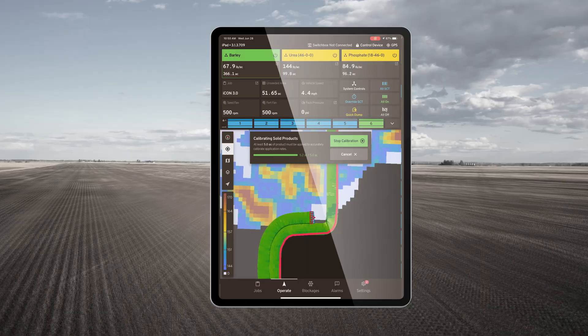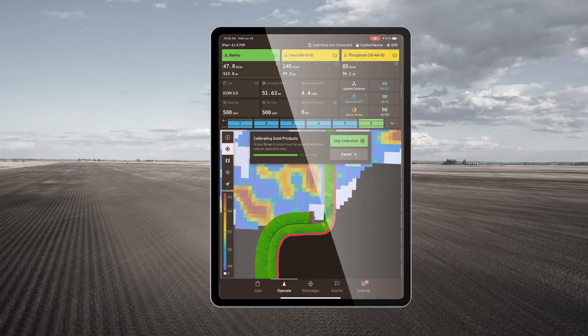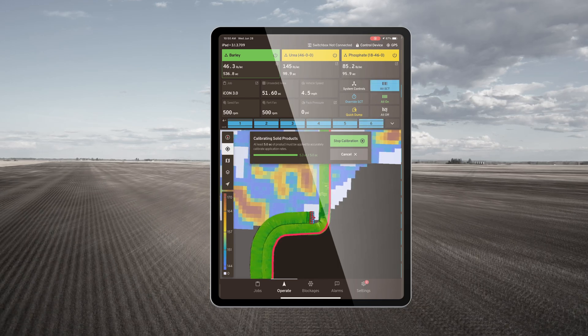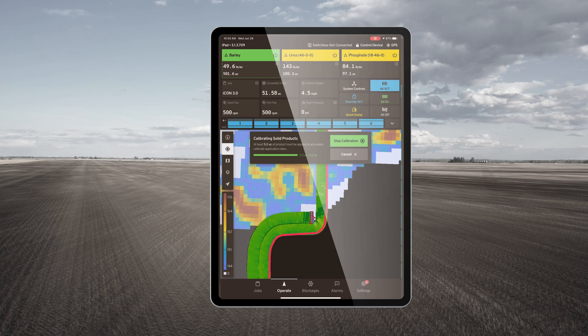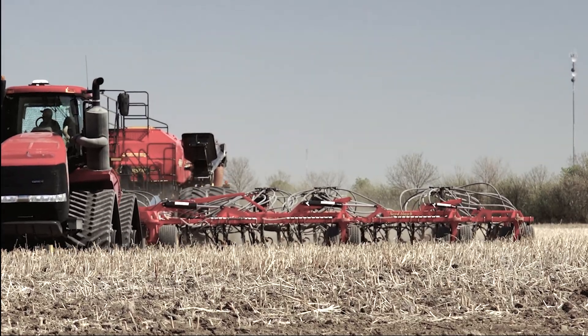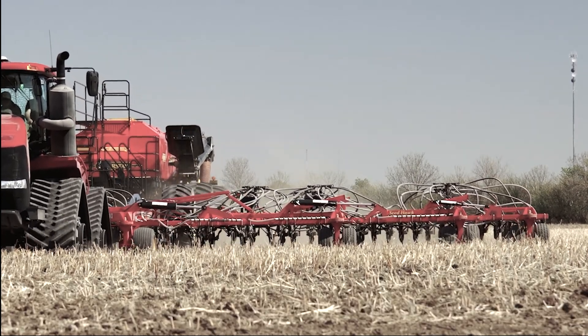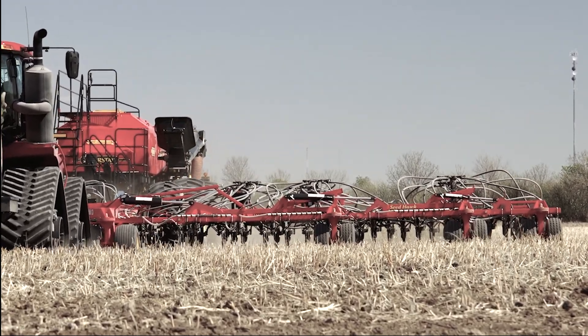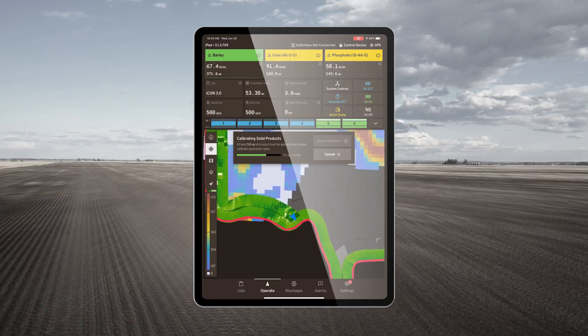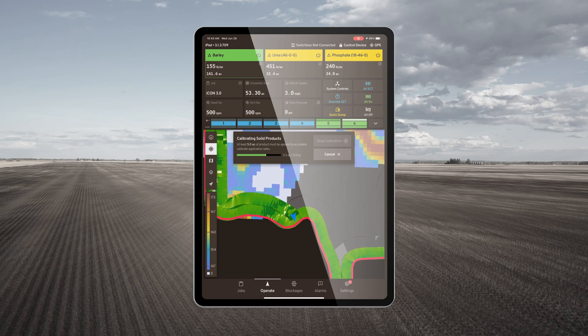The user interface features a virtual toolbar displaying real-time information based on coverage and operator input look-ahead times, showing exactly where and when the drill should turn on and off. This works in conjunction with onboard GPS to lift openers when previously seeded ground is encountered and shut down metering of seed and fertilizer, reducing ground disturbance and doubling up of inputs.